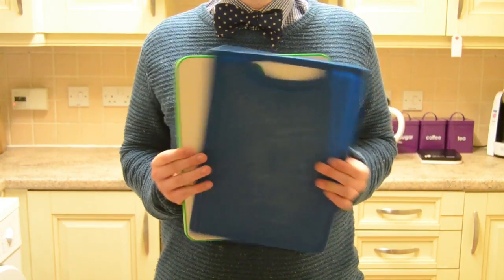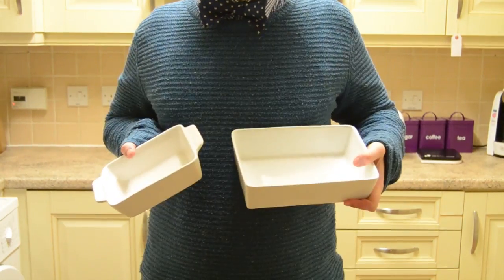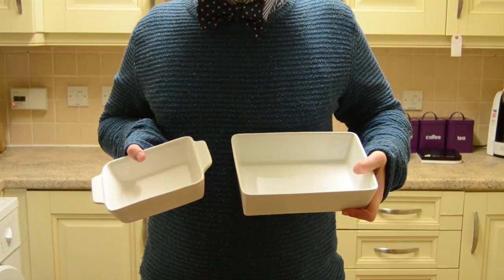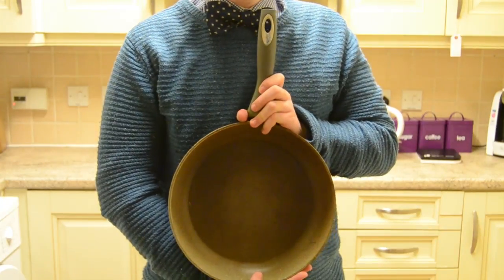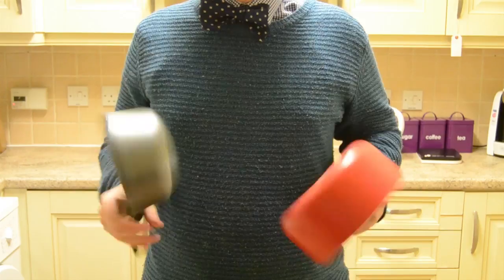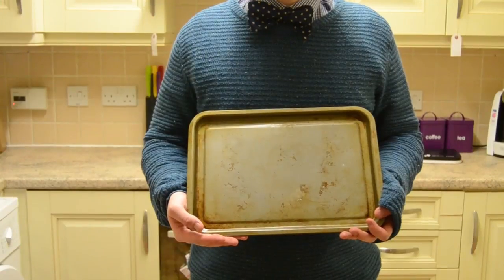A chopping board — I would recommend having two different chopping boards, one for meat and one for vegetables. Casserole dishes: I would recommend having a variety of sizes, but a small one will probably do you if you're just cooking for yourself and maybe one other person. A good frying pan, preferably non-stick. A small and a large saucepan for making sauces, soups and simmering things. A baking tray to stick things in the oven.